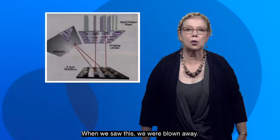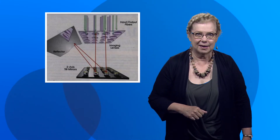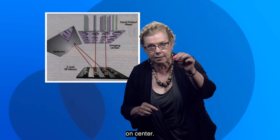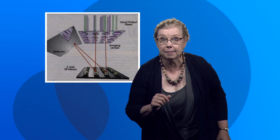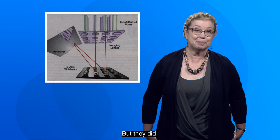When we saw this, we were blown away. In fact, this is the photocopy I made in the magazine at the time. What an amazing piece of engineering work, because they have to hit that output fiber exactly on center. The fiber core is only 10 microns across, one-tenth the thickness of a human hair. It looked so hard. Honestly, I didn't think they could really do it. But they did.